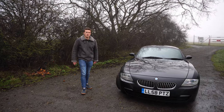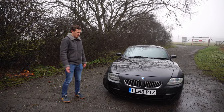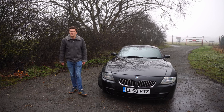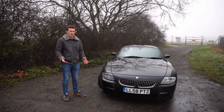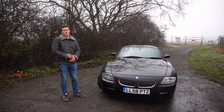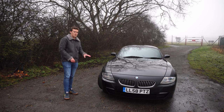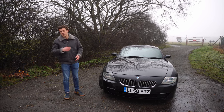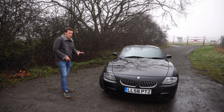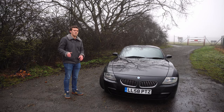The next engine is the N52 — probably the one I'm most qualified to speak about, as it's what's in my Z4 coupe. Introduced in 2006, it came as either a 2.5-litre or 3-litre version. In the coupes you could only get the 3-litre, which makes 265 horsepower. The 2.5 made around 218 horsepower. This is a fantastic engine and would probably be my choice, though it still has some issues.